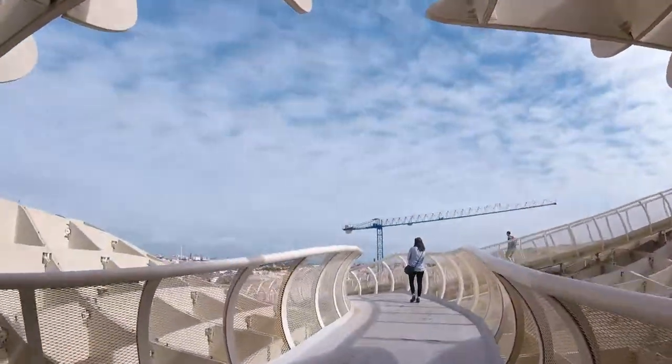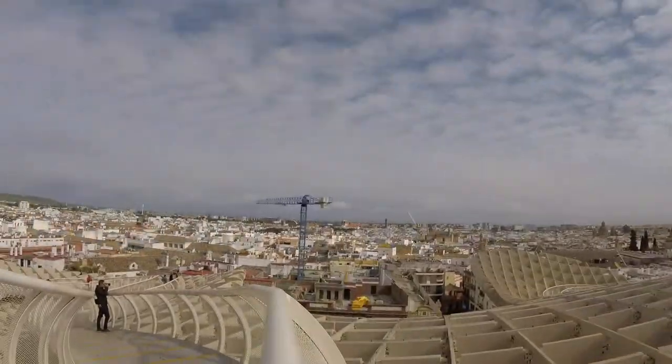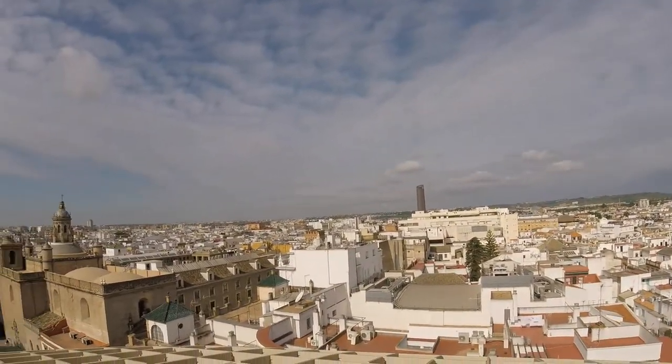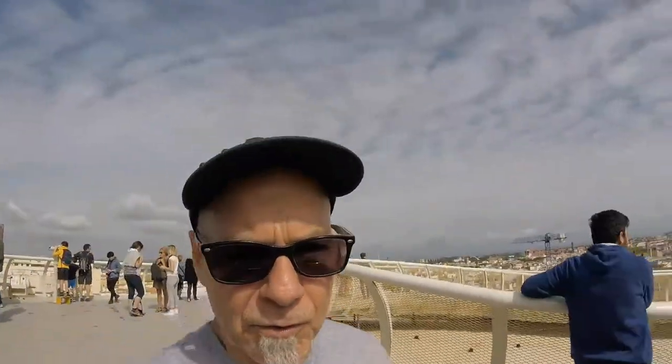So this thing is called the Metrosol Parasol, and it's an art installation. Underneath this are some Roman ruins. We're not sure if they discovered the Roman ruins and then built this, or they built this and then discovered the Roman ruins. You come up and walk around and get some great views of the city. This structure was built by a German architect, his name is Jürgen Mayer, and it's a fairly new installation — it was done in 2011. One other factoid: this is supposedly one of the largest wooden structures in the world. A lot of the support pieces are metal, but the actual panels are wood.